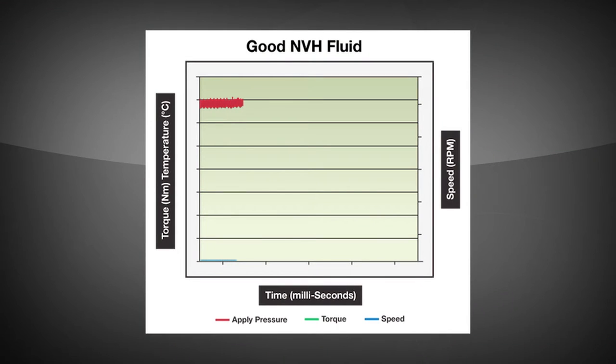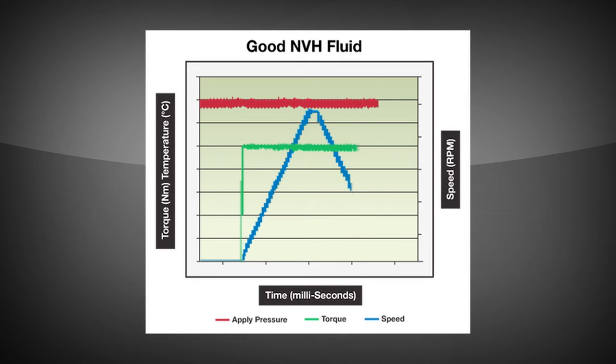Properly formulated oil shows a clean engagement and a flat curve, with minimum variation in the torque. When the clutch is disengaged and releases, the torque drops to zero.